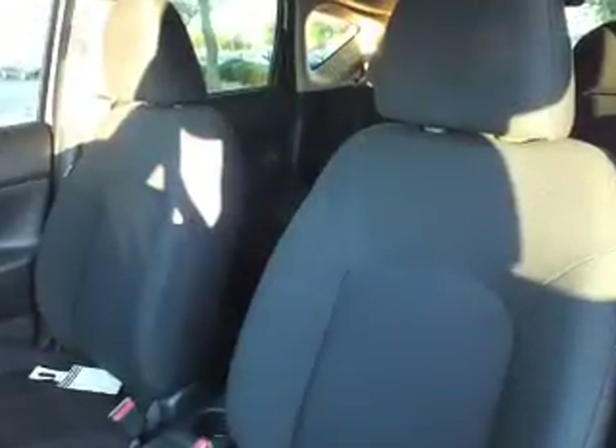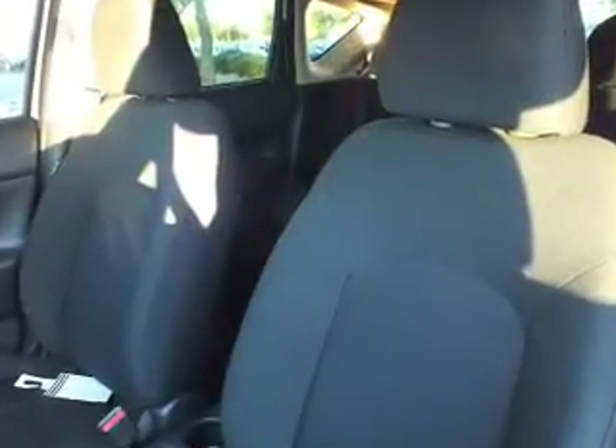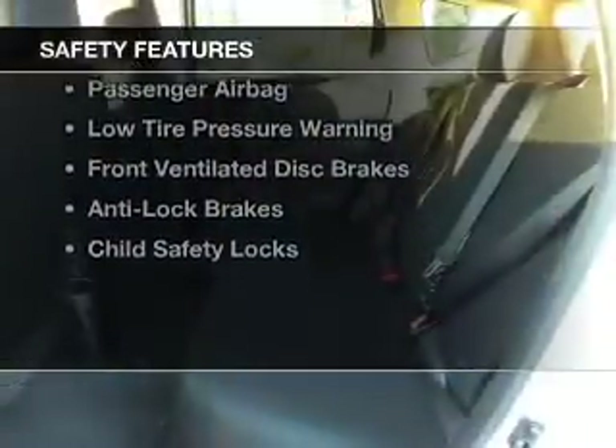Privacy glass, air conditioning, power steering, and an AM-FM stereo with a CD player. Safety was made a priority with these features.